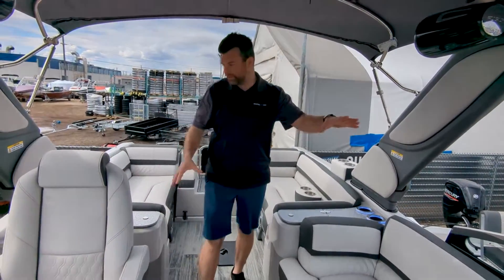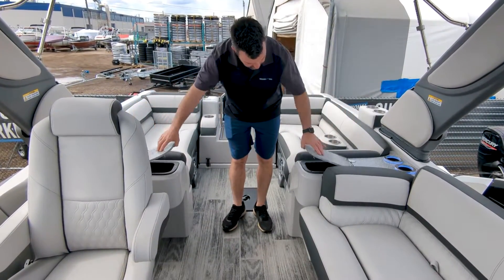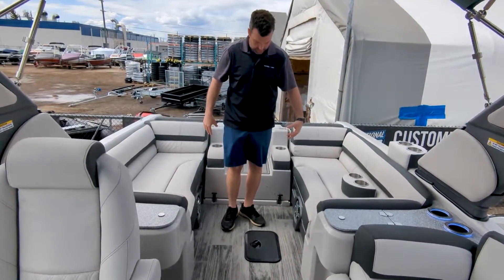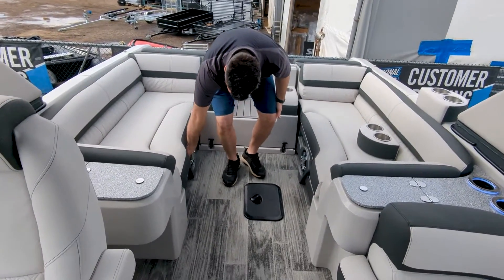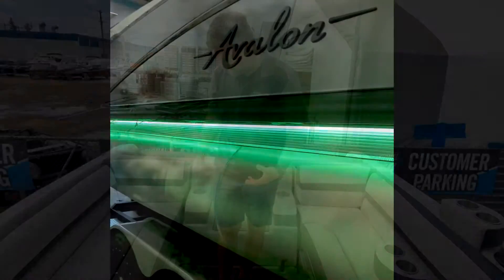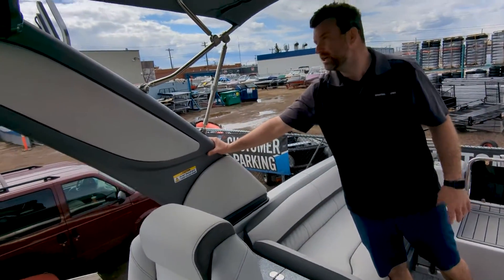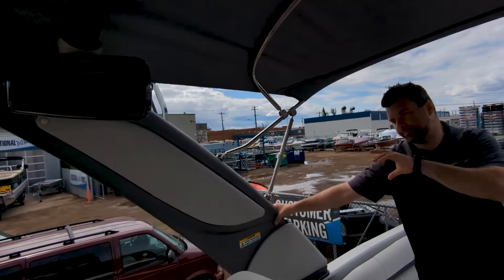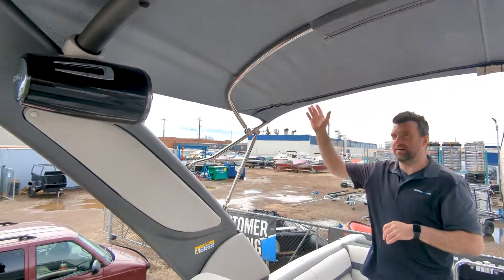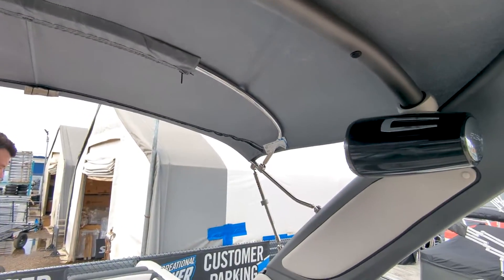There are fiberglass consoles everywhere with two glove boxes on each side. We've got portable cup holders, stainless inserts with upgraded cladding, RGB speakers everywhere, and a power-fold arch all controlled from the dash. There are also upgraded speakers, wakeboard racks, and a bimini built right into the tower — very nice.